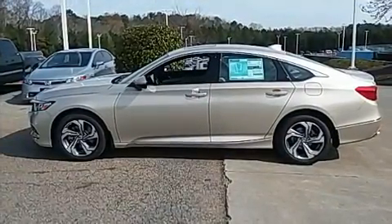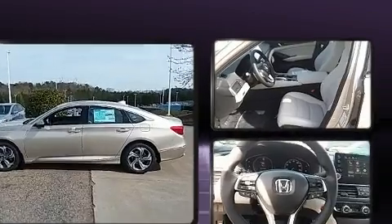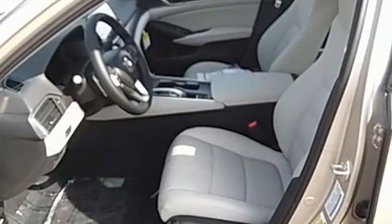All of the premium features expected of a Honda are offered, including a built-in garage door transmitter, lane departure warning, and power windows.